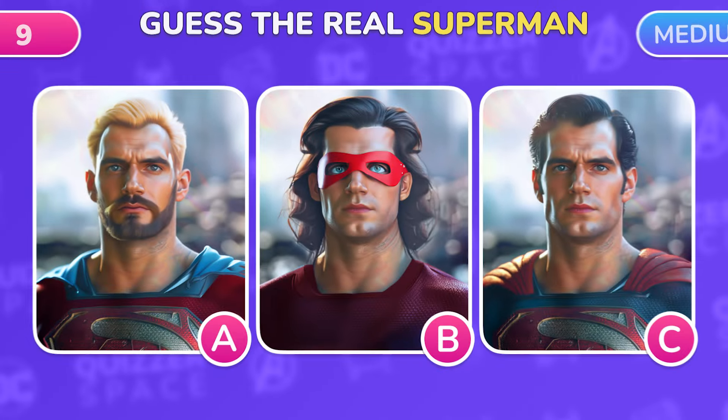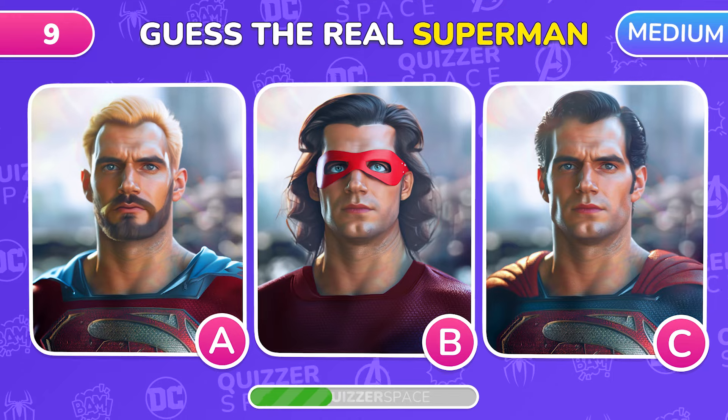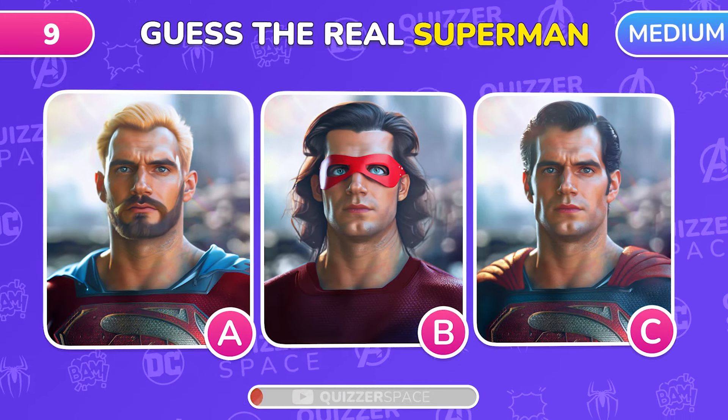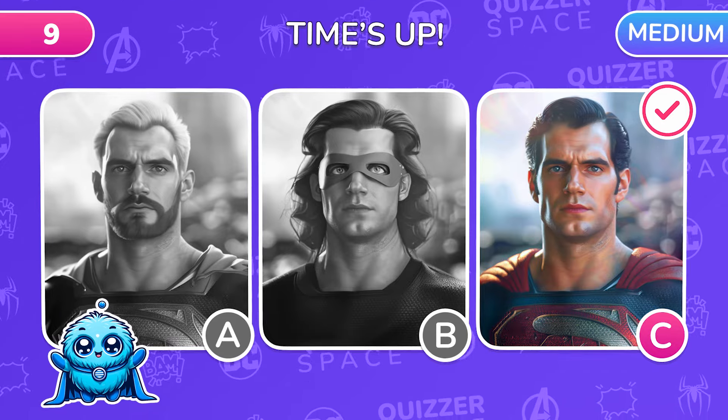We're stepping up to medium! Guess the real Superman from three options! Right on! The correct answer is C!